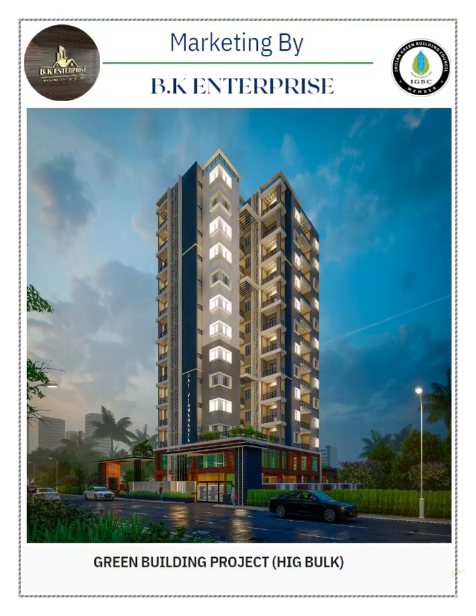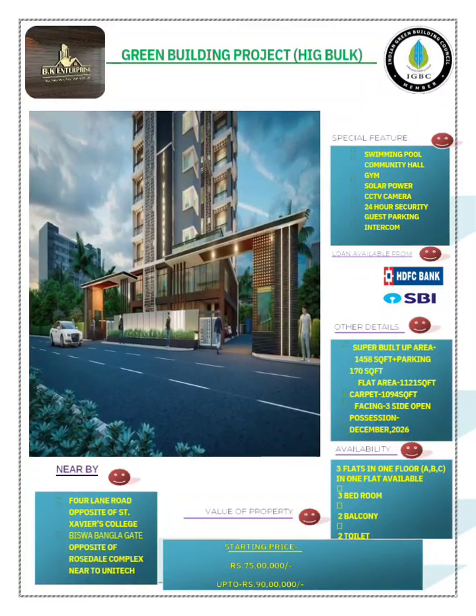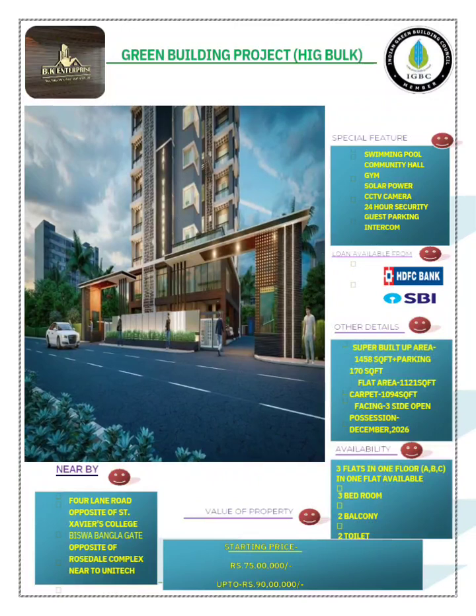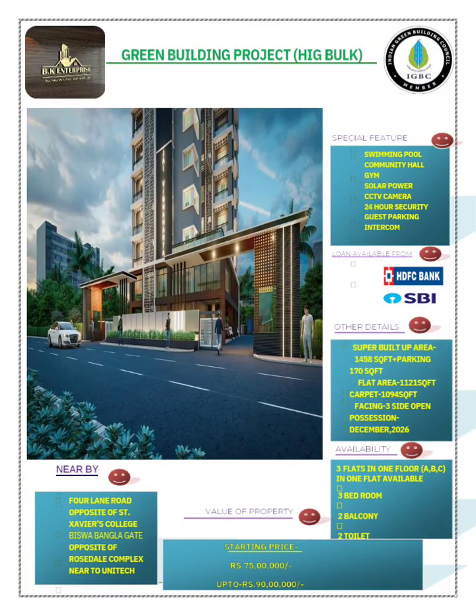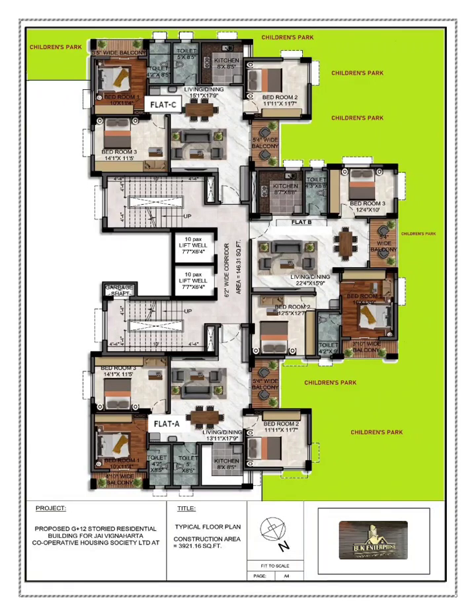Hello guys, welcome back to everyone once again on my channel BK Enterprise. Today I am going to show you one very good project which is under construction in Newtown Action Area 3B, Kolkata. This is Newtown's first green building project and it is a HIG freehold bulk cooperative flat, right now under construction.